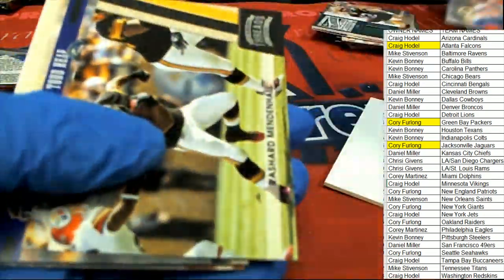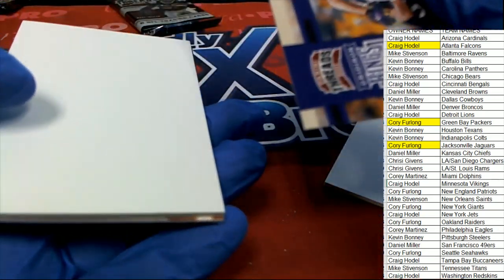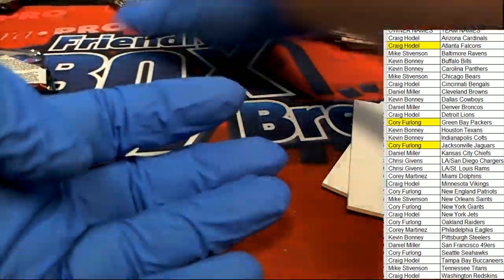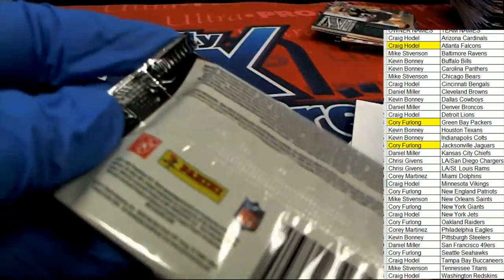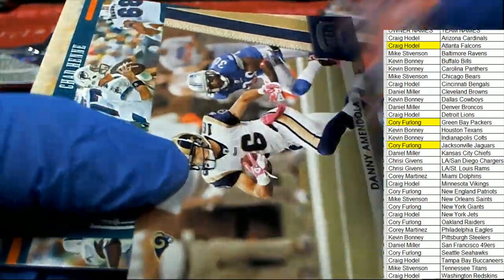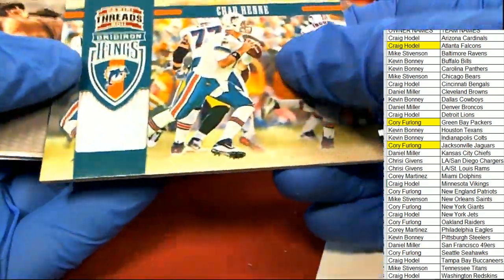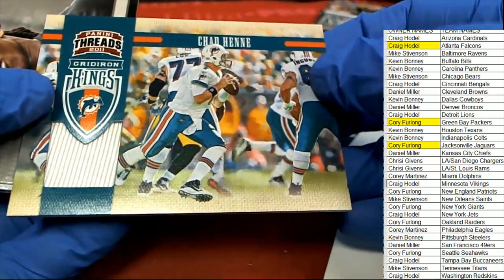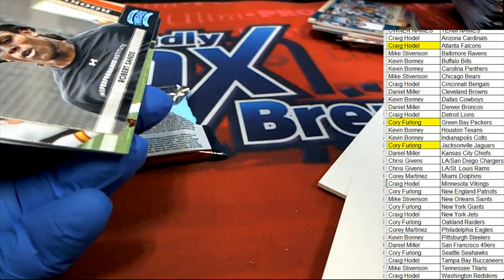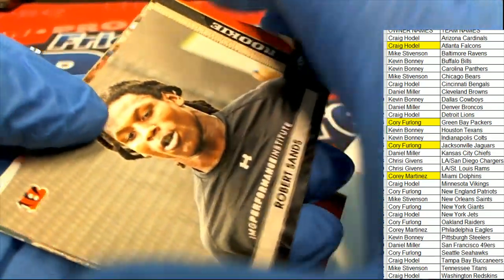So that's just good stuff, man. We've got one more hit left and this could be a Todd Heap - nice canvas card of Heap. Chad Henney, Miami Dolphins, Gridiron Kings - nice Chad Henney, number 225. So that was the fourth and final hit there for Corey. Nice going Corey.